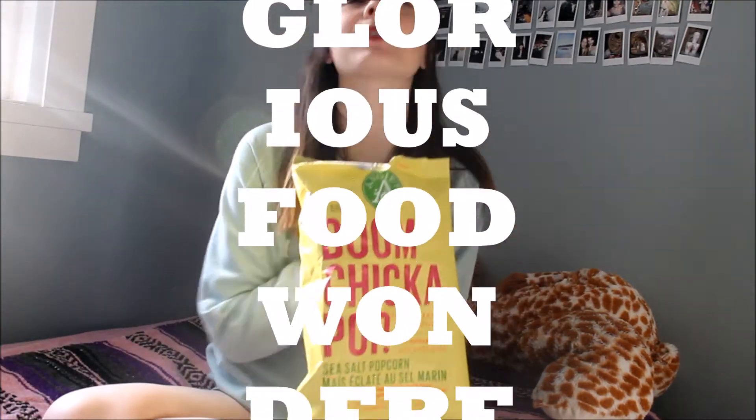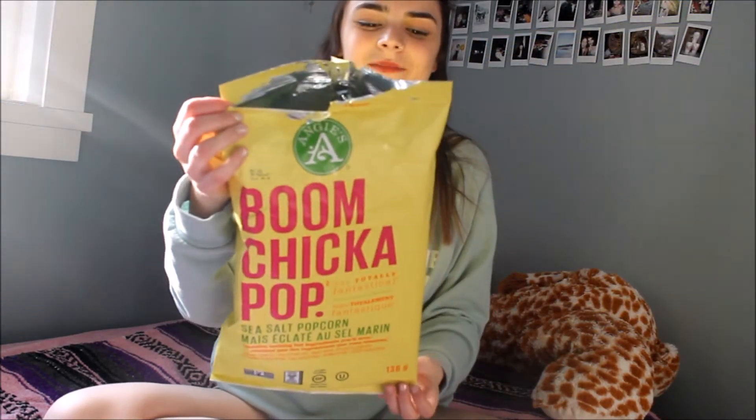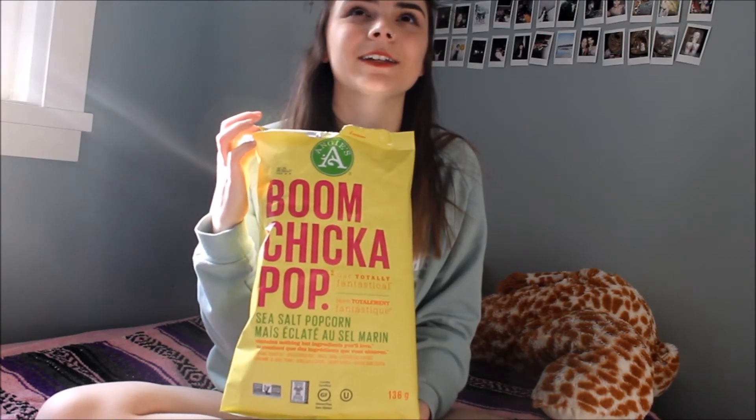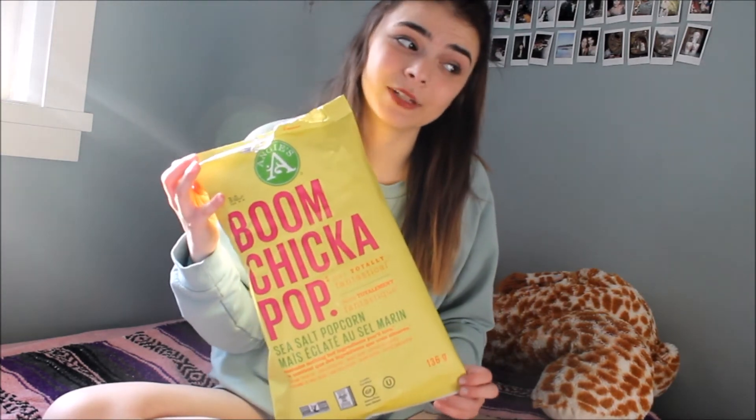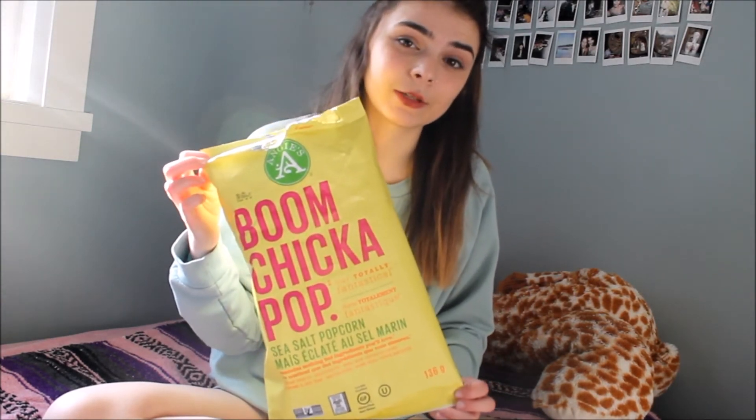Food-wise, I've been loving Boom Chicka Pop — it's actually my favorite popcorn ever. I could eat the whole bag myself. The name and marketing are 10 out of 10, and I think that's literally why we buy it — because of how it looks. But it actually tastes like sea-salted popcorn. It looks really cute and tastes pretty good.